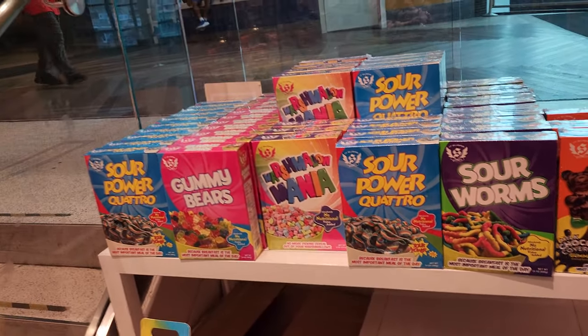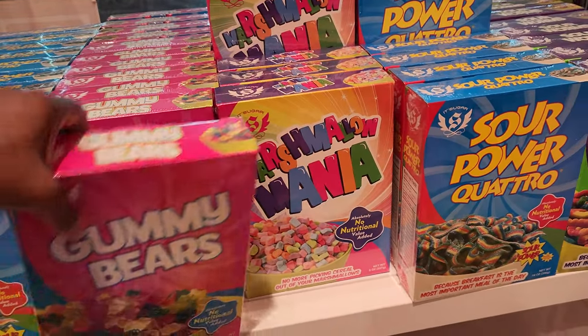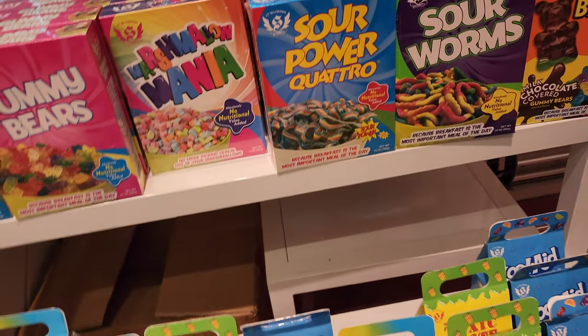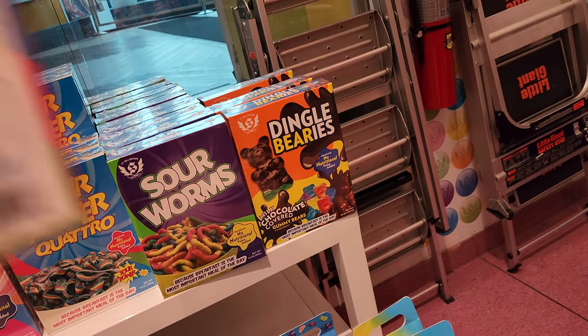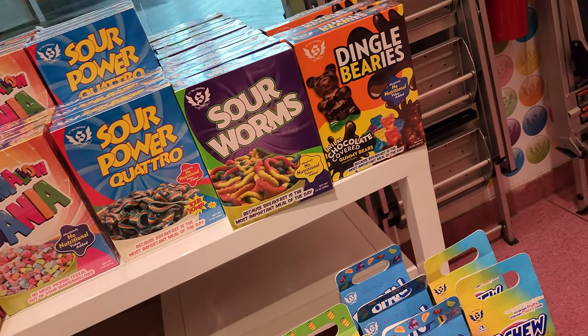I have to come back and check out the big box of gummies — you have Sour Power Quattro gummy bears. It's a 24-ounce box, that's a lot of gummies. Marshmallow Mania, sour worms — I should have got a box of Dingleberries just to try it, I've never had chocolate covered gummies.